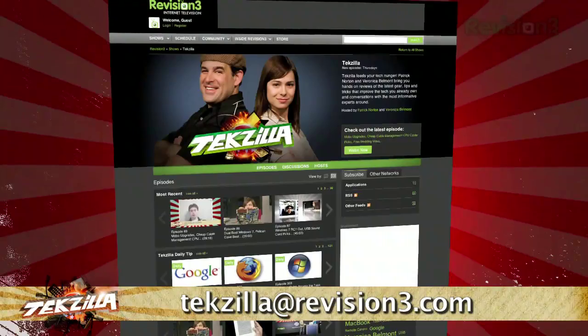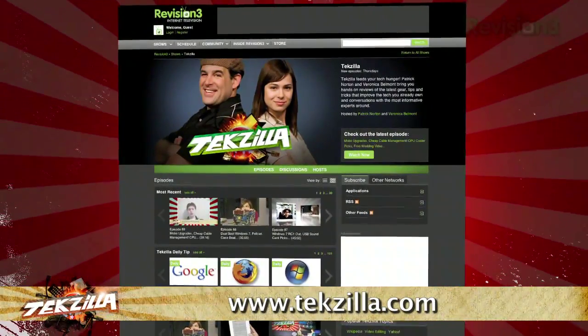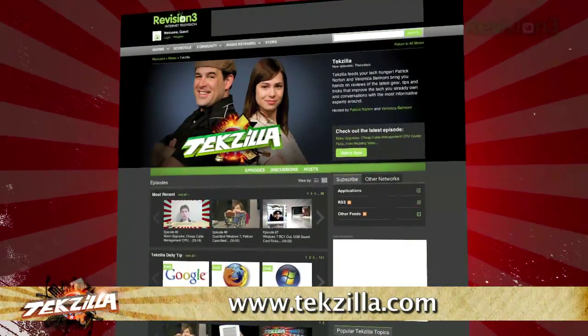Now, if you have a tip or trick to share with the TZ audience, email us at techzilla@revision3.com. And don't forget techzilla.com — it's the place to find more tips, tricks, product reviews, and how-tos.